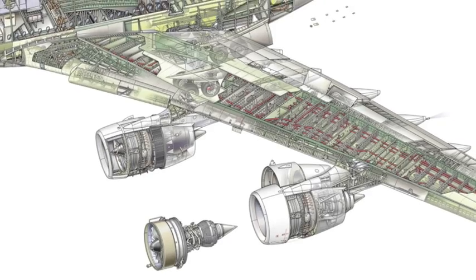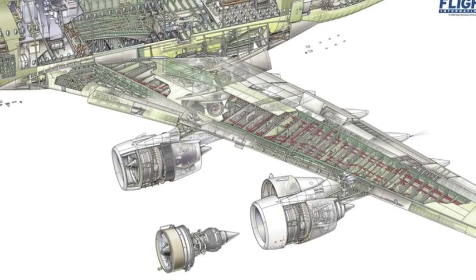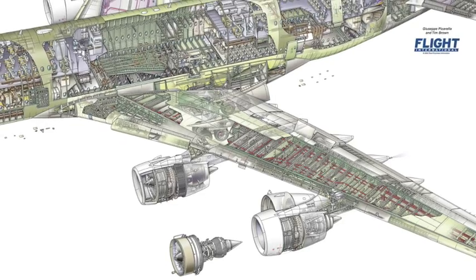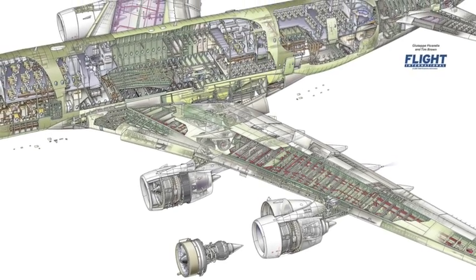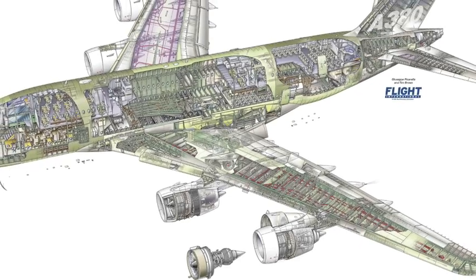Engine failures like this are extremely rare. They do happen very occasionally, involving engines from all of the engine manufacturers. The engines are of course designed to very strict criteria, which means it should be very difficult or very unusual for engine debris to be able to exit the engine in this way.